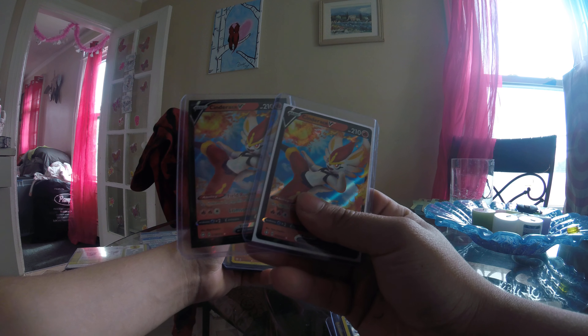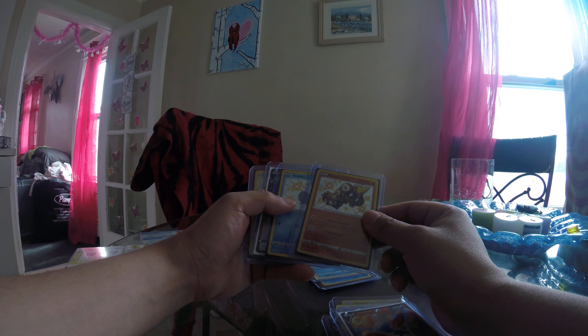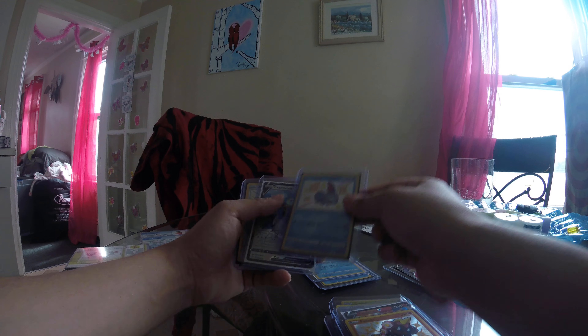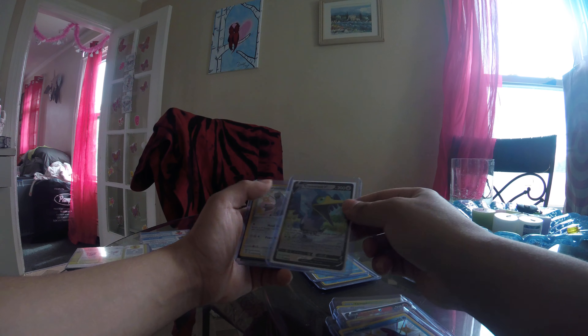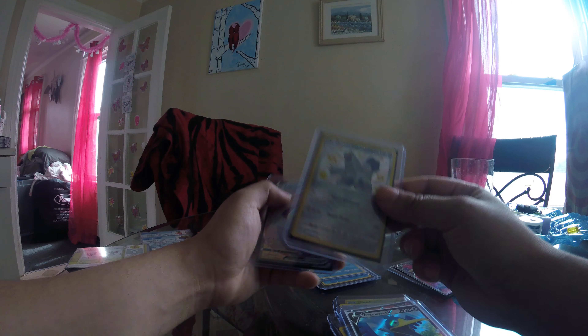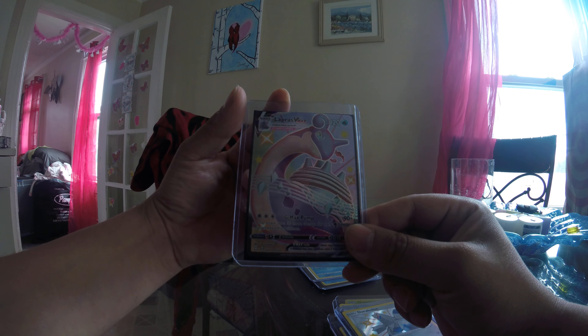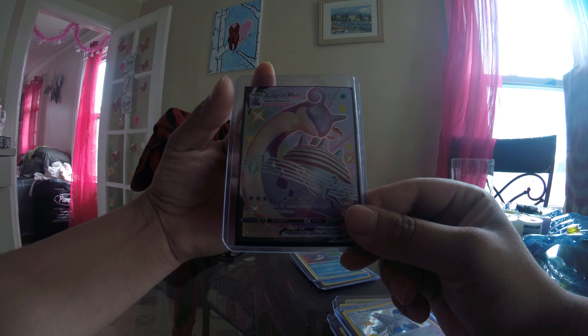Two copies of Cinderace — I need to preserve them better because I want to get them graded soon. Phalanx, a shiny Snom, a full-art Cramorant V — that's not a promo, okay — then I have a shiny Drakloak, and for the last one we have a full-art shiny Flapple VMAX.